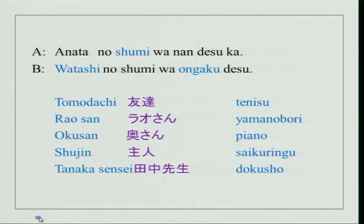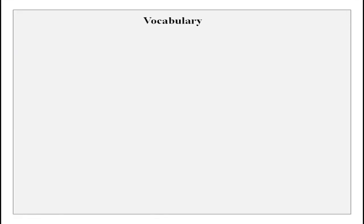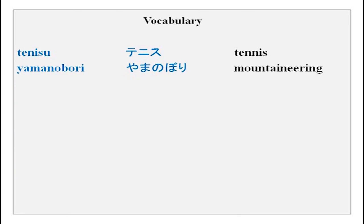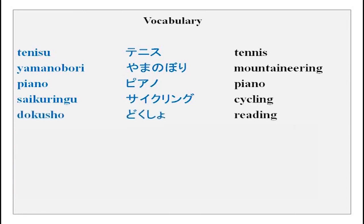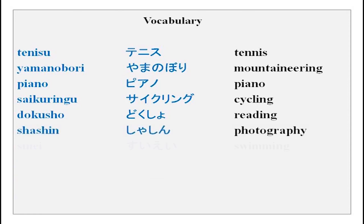You can see over here — Anata no shumi wa nan desu ka? Watashi no shumi wa ongaku desu. Watashi can be replaced with tomodachi, Rao san, okusan, shujin, and Tanaka sensei or anybody else you want to talk about. Now the vocabulary for shumi: tenisu is tennis, yamanobori, piano, saikuringu, dokushou, shashin, suie — these we did in the previous slide.